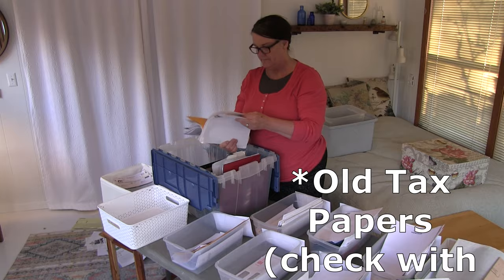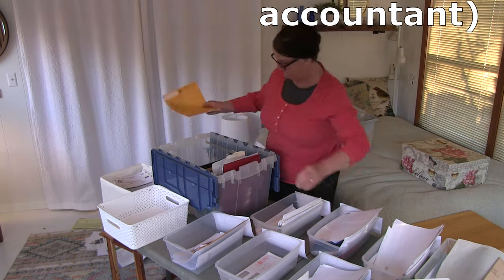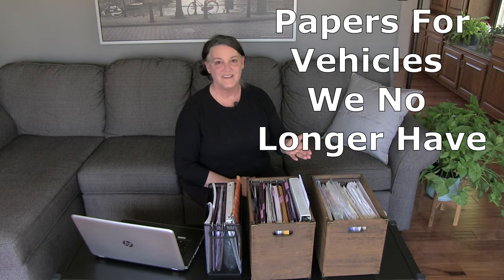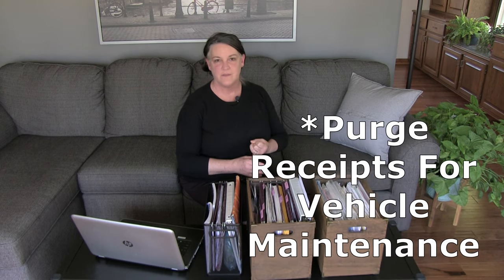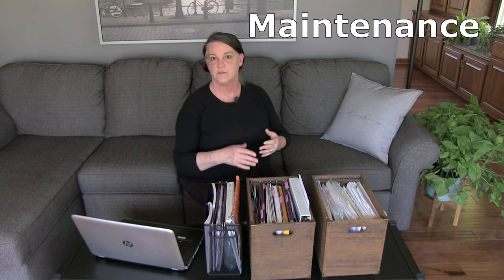You can also purge old tax documents — check with your accountant, but here in America generally that time frame is about seven years. Another thing we found was paperwork for vehicles we no longer even have. We also came across receipts for work done on our vehicles — you don't need to keep all your receipts for oil changes, tire rotations, or radiator flushes, because the shop is going to have a record of it. We take our truck to one shop so all maintenance records are in one place.